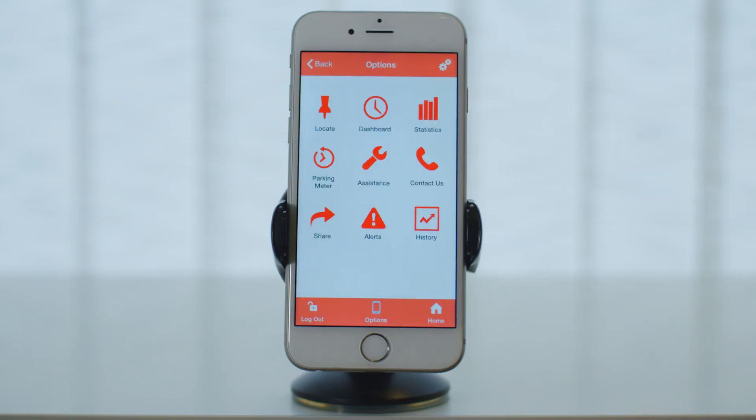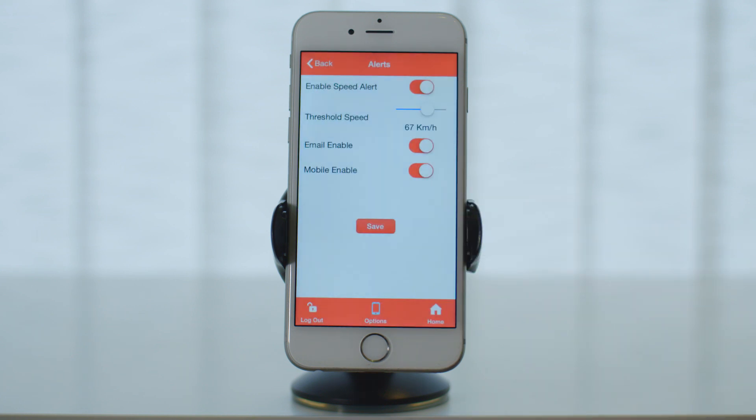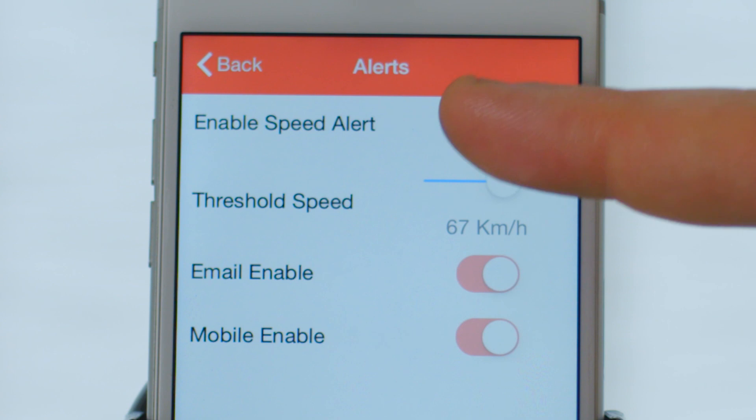Another very powerful feature is the alerts feature. MotorMax can now send an email or SMS alert, or both, alerting when you are over the speed limit you have defined in the alert.